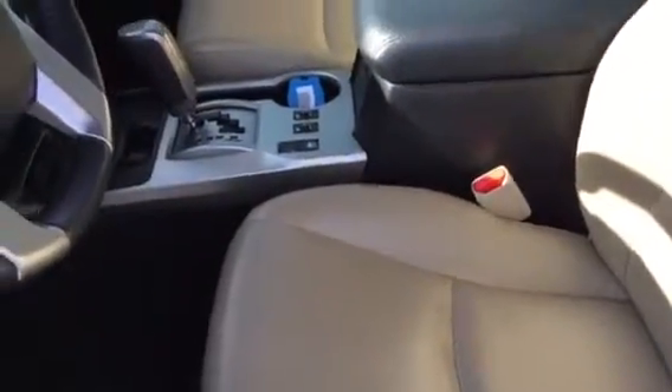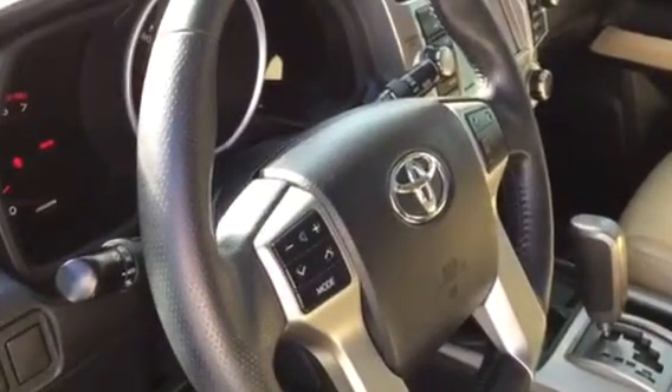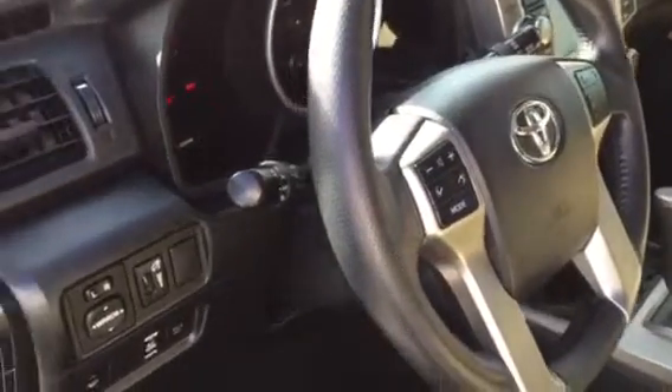Premium leather, heated leather up front. All your integrated steering wheel controls for your audio and Bluetooth functions. Automatic headlights, smart key with push button start.